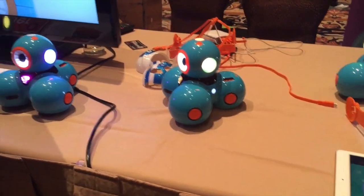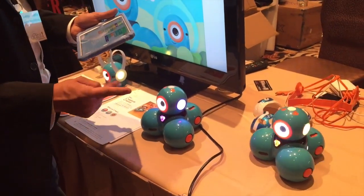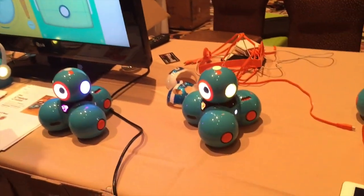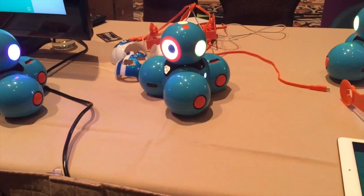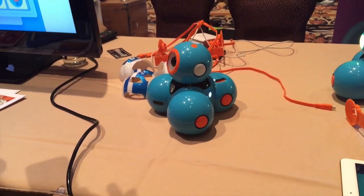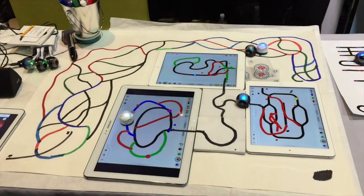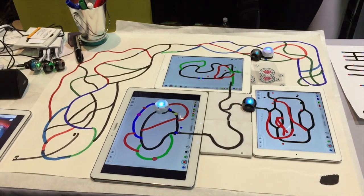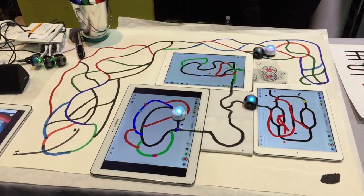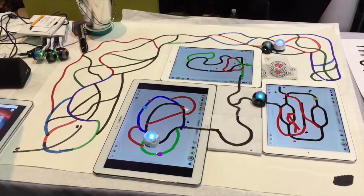There were two different robots that I thought were really interesting for library programming. This is the Dash. This company makes the Dot and the Dash, two programmable robots that can be used in educational programs with youth. I think these are fantastic and great learning tools for libraries to check out for youth programming. The other robot that I liked is the Ozobot. It also uses the same programming language, the Google Blockly language. Very inexpensive — a really cheap way for libraries to start doing some education with young adults and children.